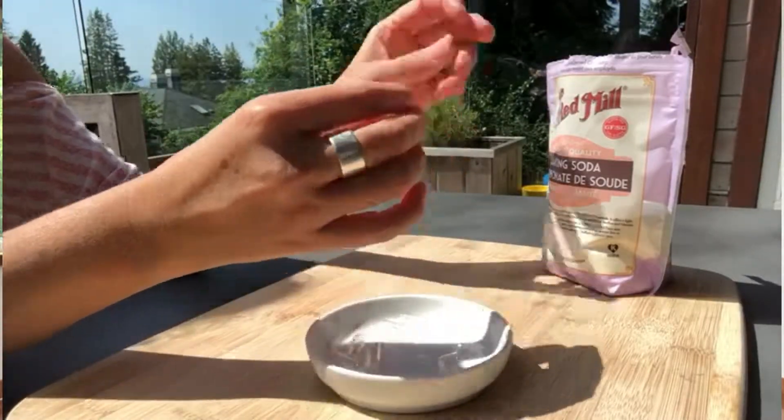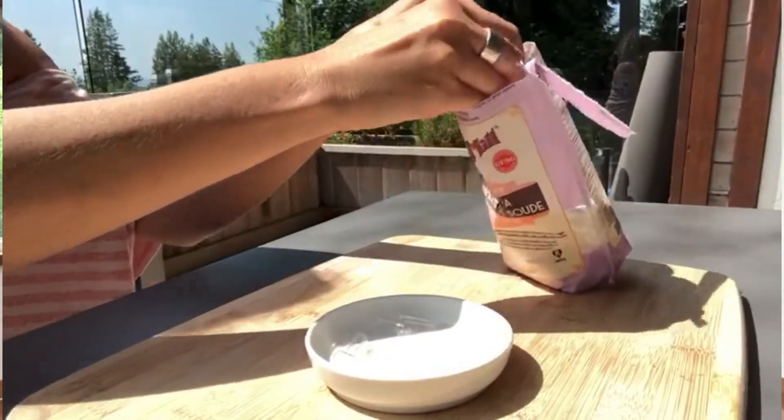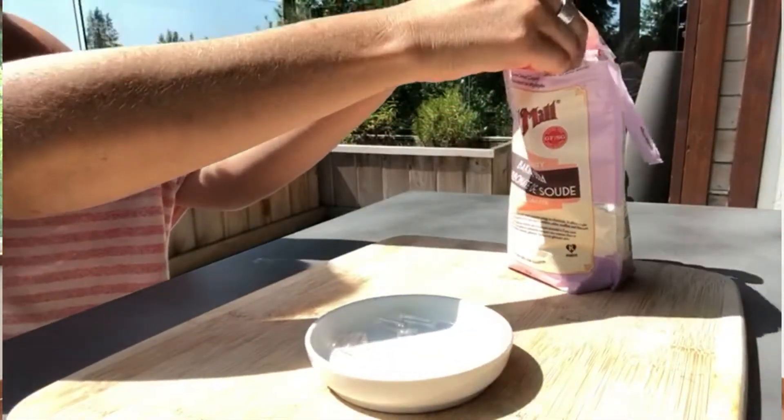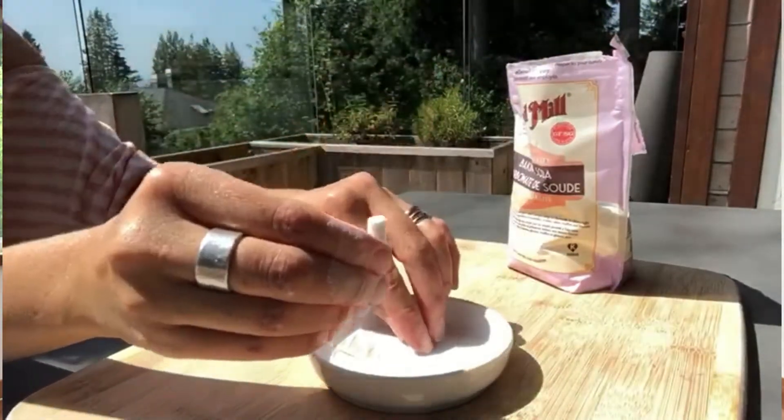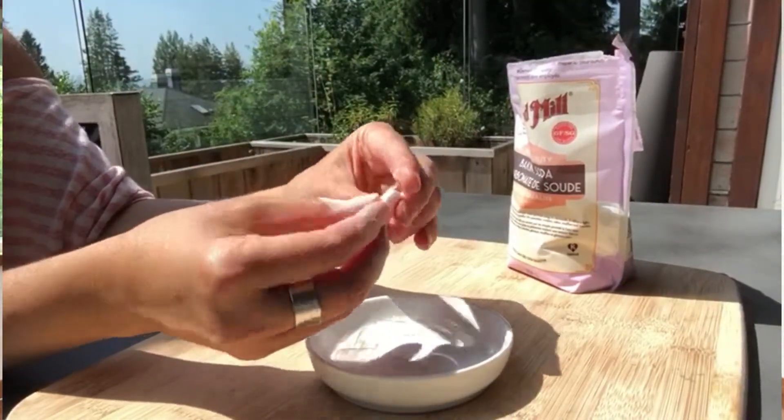Sometimes what I like to do is put the baking soda into capsules and just take that with me wherever I go, because my older kids can take it as a pill and it's magic — honestly, magical.